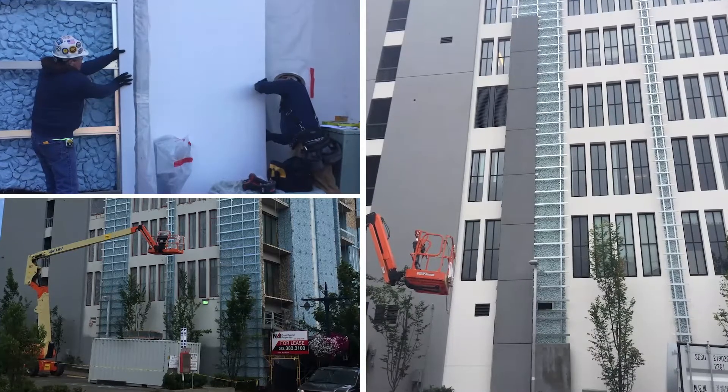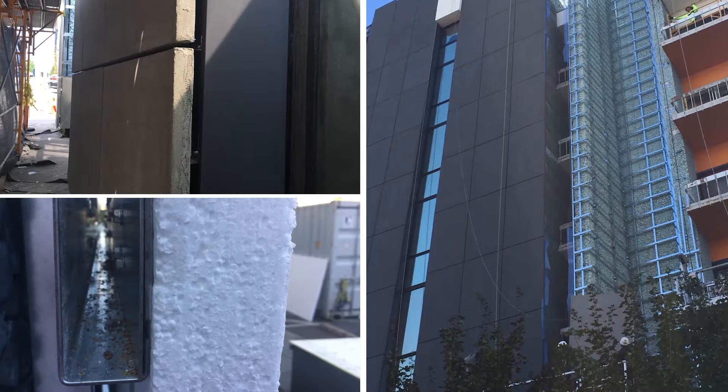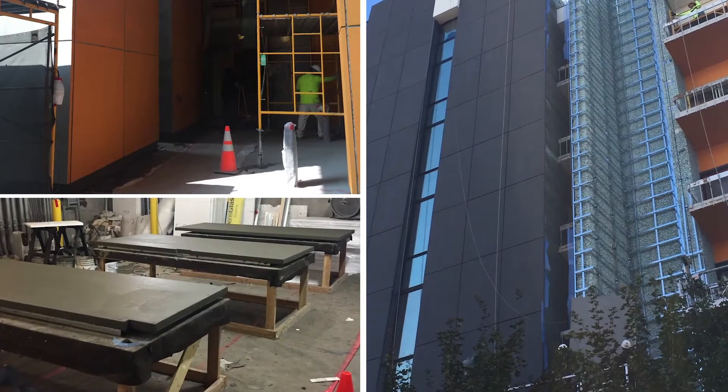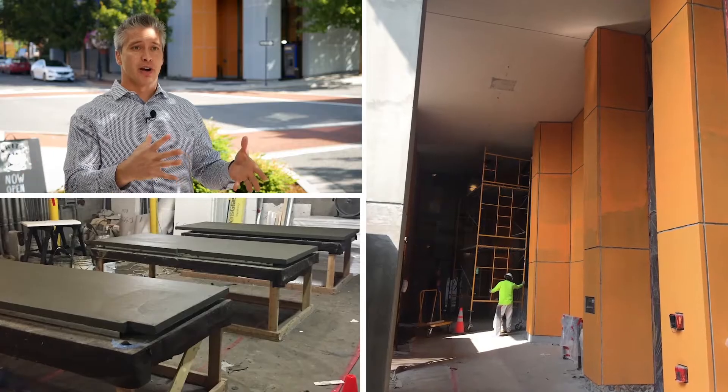Each panel had the foam, the metal channels that were the support, the fiberglass reinforcing meshes, the base coats, the color prime, and then finally the textured finish. We were basically installing a finished product.